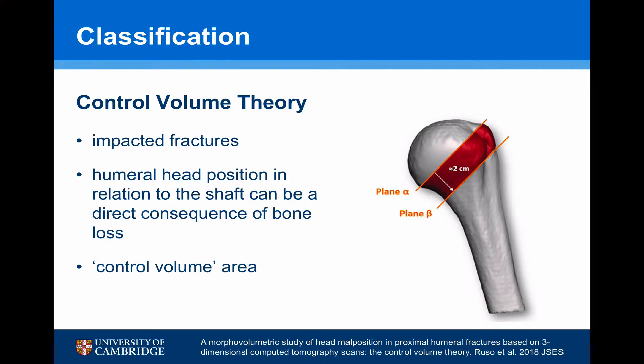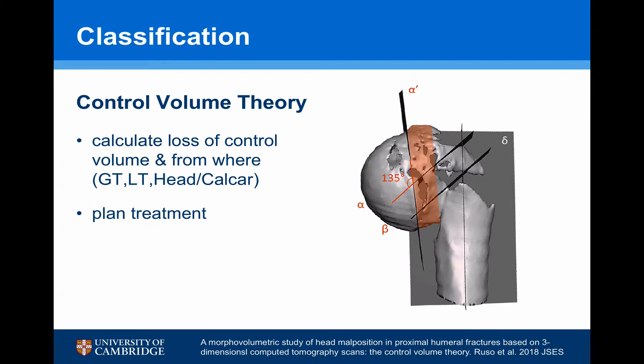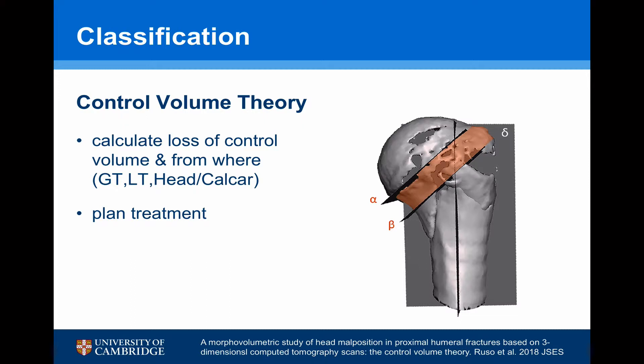Most recently, Rousseff described a 3D-rendered CT classification looking at impaction and comminution of the fractures. The humeral head position in relation to the shaft can be a direct consequence of bone loss. They described a control volume area — a 2cm tube between the surgical and anatomical necks of the humeral head. Through modelling, they calculated the loss of bone in this tube between the greater tuberosity, lesser tuberosity, head, and calcar, allowing treatment planning. By determining bone loss in the control volume area, they could reconstruct the head to assess whether straightforward fixation was feasible or whether bone grafting or a different treatment method would be required.